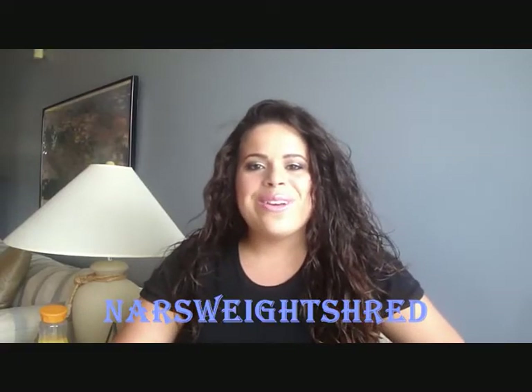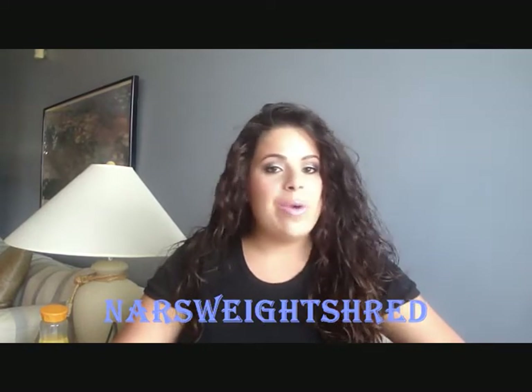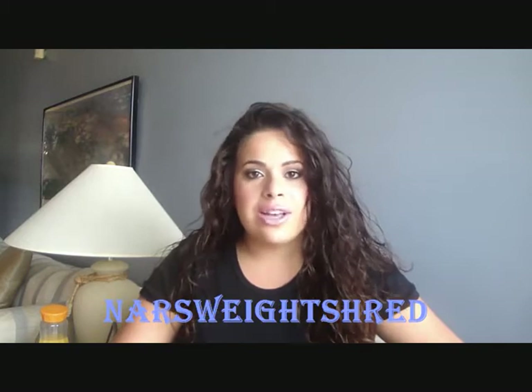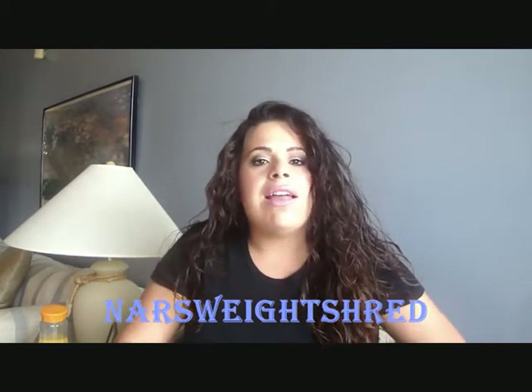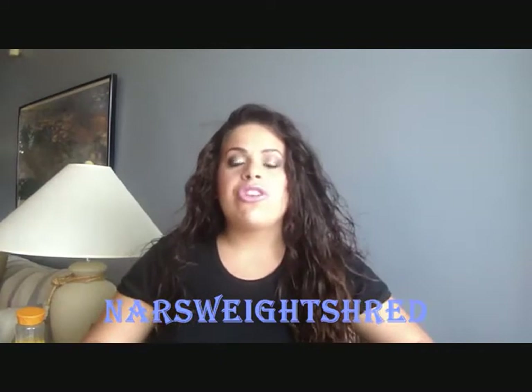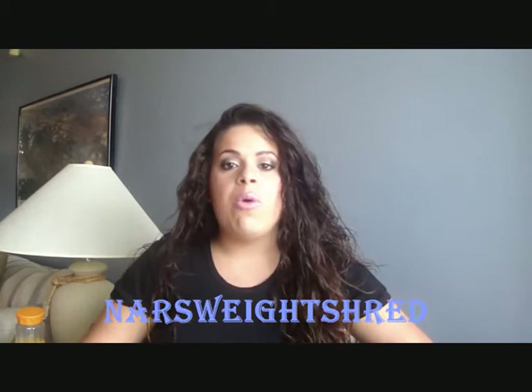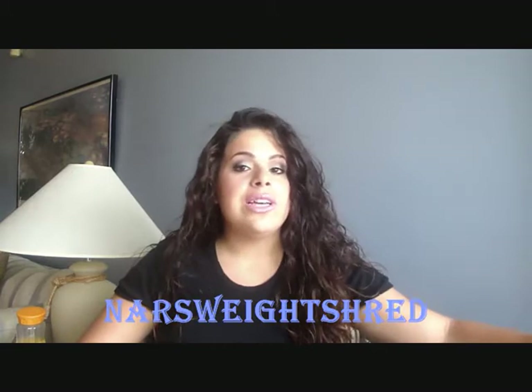Hey guys, today's video is a little weird for me — I'm doing a grocery haul. I went to the grocery a couple of days ago because I'm back on my Weight Watchers ways and I needed to stock up on some things that I usually eat. I'm just going to go through and show you guys what I bought, why I bought it, and go a little bit in depth into each thing.